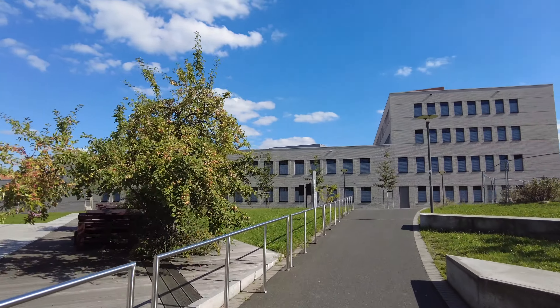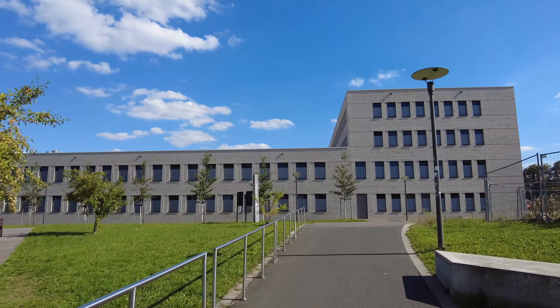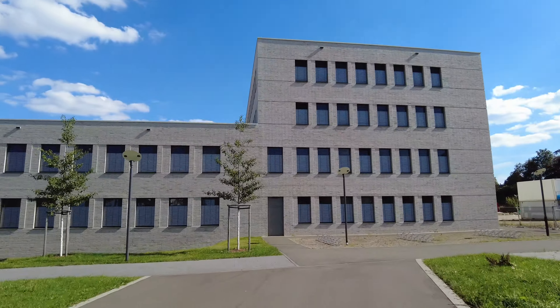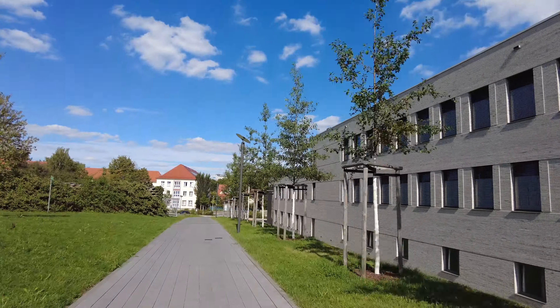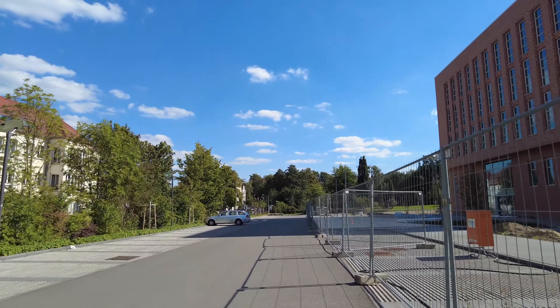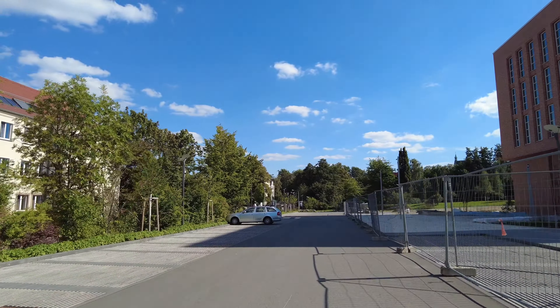This is also a new building, which is a high-temperature, high-pressure research center. Some departments and research centers are on hills where there are mines. This university has also its own mine for research purposes, and they have labs in the mine.